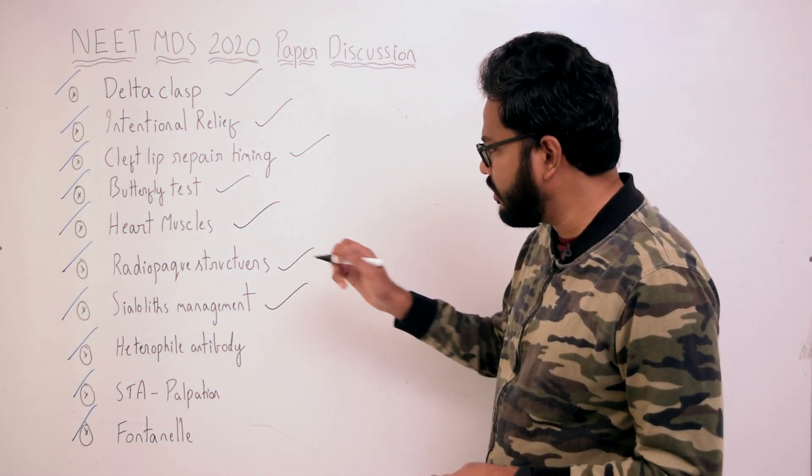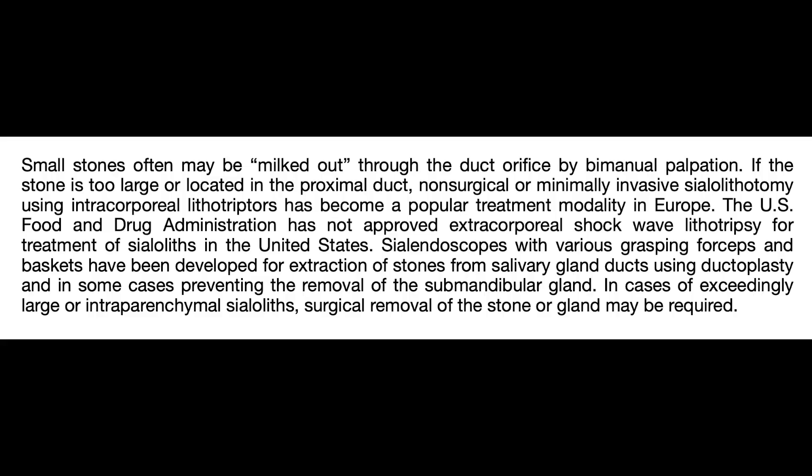Moving on to sialolith management. We have different management strategies as evident in the literature. Small stones often may be milked out through the duct orifice by bimanual palpation. If the stone is too large or located in the proximal duct, non-surgical or minimally invasive sialolithotomy using intracorporeal lithotriptors has become a popular treatment modality in Europe. The FDA has not approved extracorporeal shock wave lithotripsy for treatment of sialoliths in the US. Sialendoscopes with varying grasping forceps and baskets have been developed for extraction of stones from salivary gland ducts using ductoplasty, in some cases preventing removal of the submandibular gland. In cases of exceedingly large or intraparenchymal sialoliths, surgical removal of the stone or gland may be required.